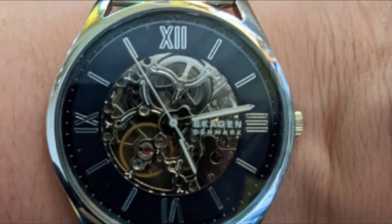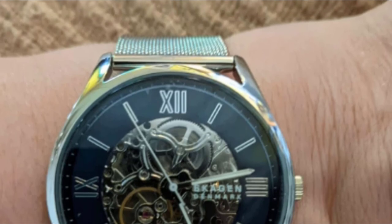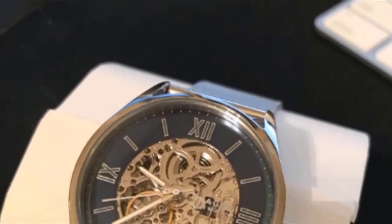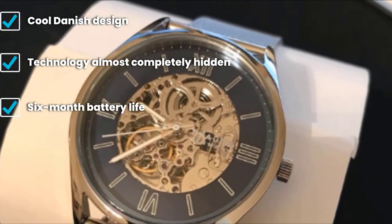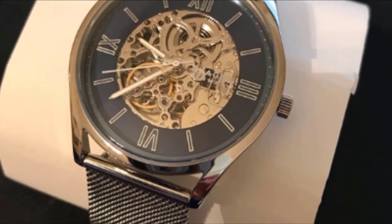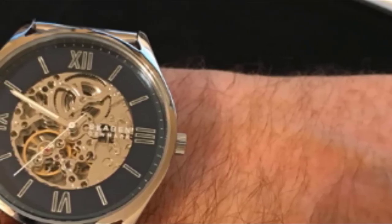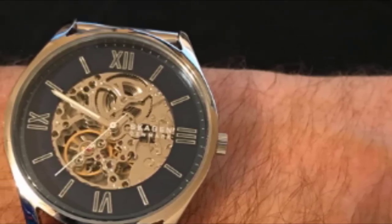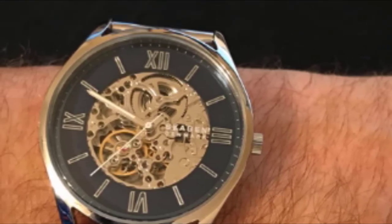Finally, the number ten position is dominated by the Skagen Holst. The Holst by Danish watchmaker Skagen beautifully hides its technology — a subtle 0-to-100 scale between 7 and 9 o'clock indicates your daily step target percentage; just press a button and the watch points to what you've achieved. With a 40mm case and 13mm thickness, it also tracks exercise and sleep via Bluetooth. Calls, texts, and notifications cause the watch to vibrate and point its hands to indicate the notification type. It runs on a standard CR2032 coin cell battery claimed to last around six months.